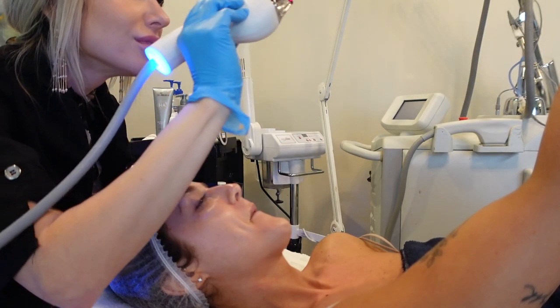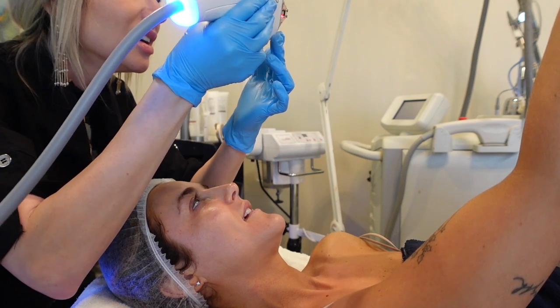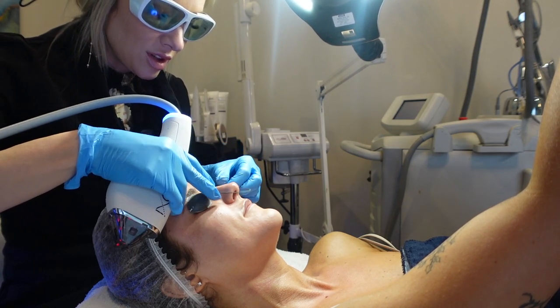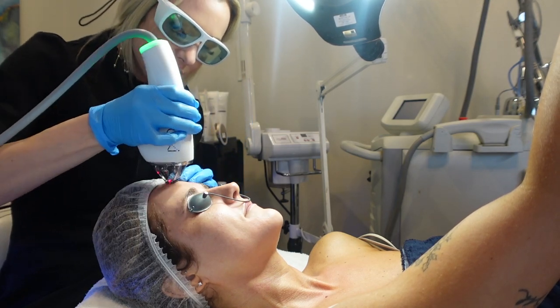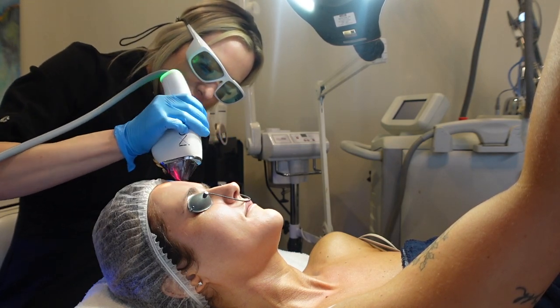So first things first, numbing. There's the moxie, good and ready to go. There's the light that's going to be going onto her skin and making little channels. Just starting on the forehead because this area is a little more bony and tight, so you can get that right out of the way.